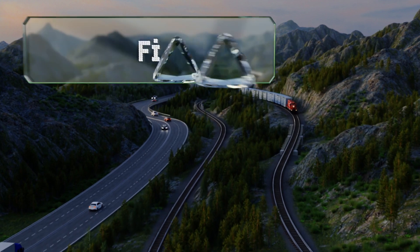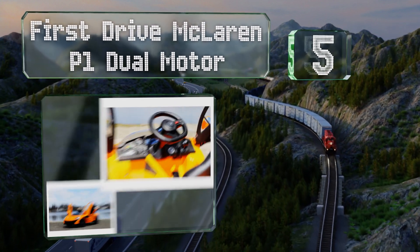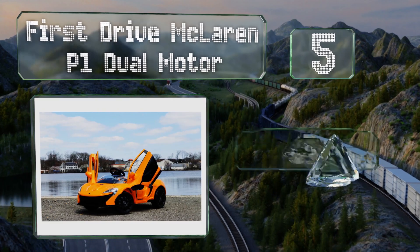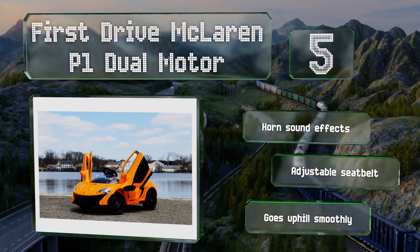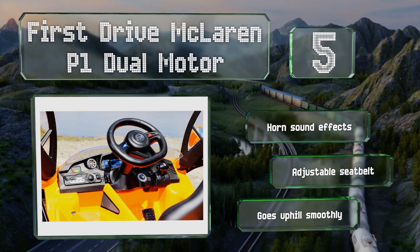Halfway up our list to number 5: because the First Drive McLaren P1 Dual Motor allows for manual and remote operation, little ones can feel in command but the grown-ups can take over if necessary. It's definitely an eye-catching option thanks to the color and sporty style. It features horn sound effects and an adjustable seat belt, and goes uphill smoothly too.